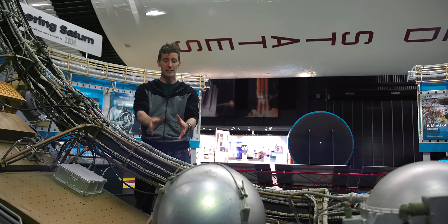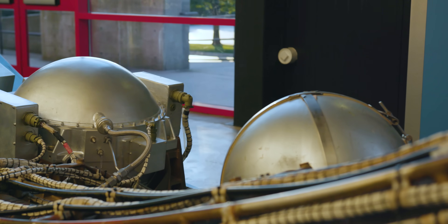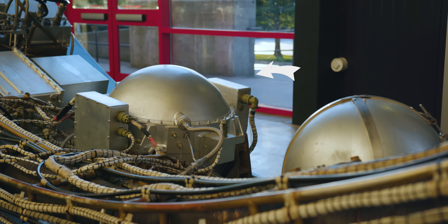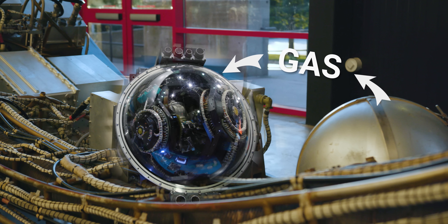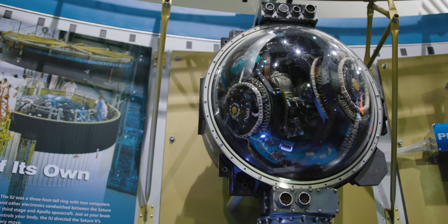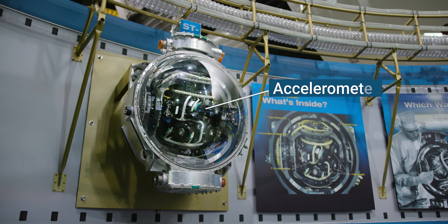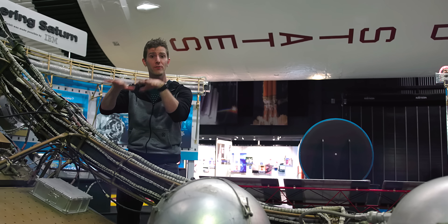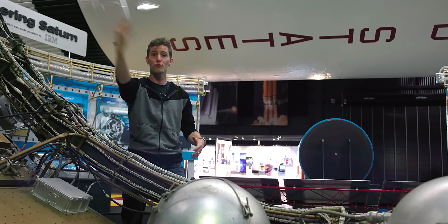Now we're getting into navigation, guidance, and control. This sphere right here is full of pressurized nitrogen gas, and it feeds the gas bearing — we want as little friction as possible to reduce drift for what they call the guidance platform. It looks similar to the nitrogen ball, but the insides are absolutely nothing alike. In a breakaway view we can see the main components: three accelerometers and three gyroscopes. The fixed element in the middle is called the stable table. Before launch they release it, and then courtesy of our x, y, and z axis gyros, it maintains a fixed position — always in the exact same orientation it was left in, no matter how the rocket is oriented or traveling around the Earth.